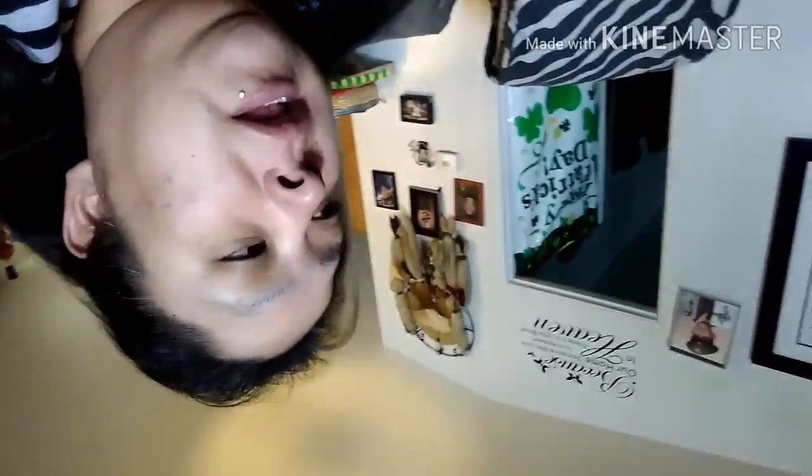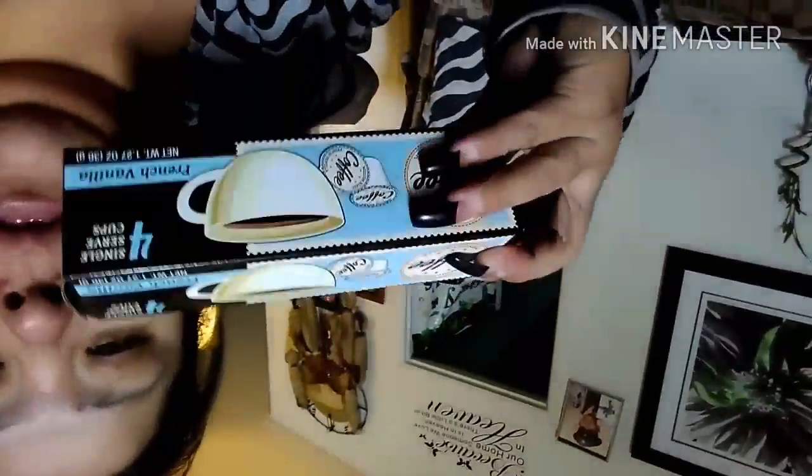Then I got a bunch of coffees by Colin. This one is medium roast Colombian coffee — I got three of those. I also got the French Vanilla, and I got three of those as well. These are all the 1.27-ounce single-serve cup things.